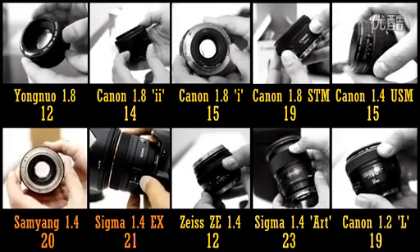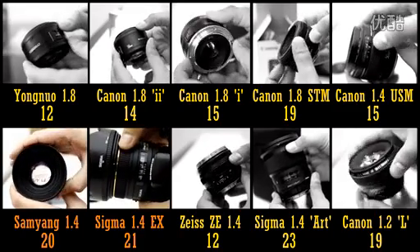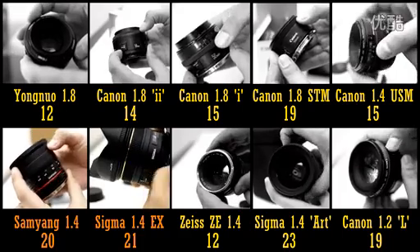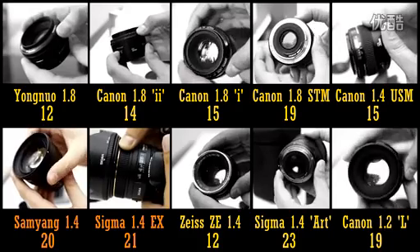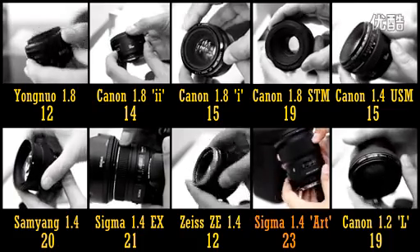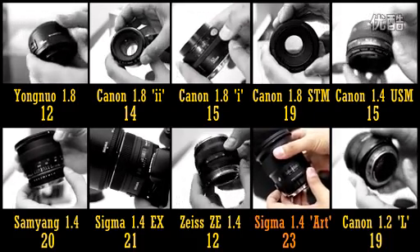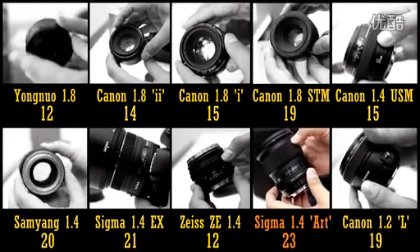The Sigma 50mm f1.4 EX HSM and the Samyang 50mm f1.4 both give you beautiful images with lovely out-of-focus backgrounds, and less vignetting than other lenses, not to mention very good levels of sharpness. The Sigma lens has an autofocus motor, albeit quite an inaccurate one, while the Samyang lens is a little sharper in the corners on a full-frame camera. If you have money to spare and need the sharpest lens on this list — the best lens for professional use — then the Sigma 50mm f1.4 Art lens is an astonishing performer. It really does offer the best image quality for a 50mm lens under £1,000.